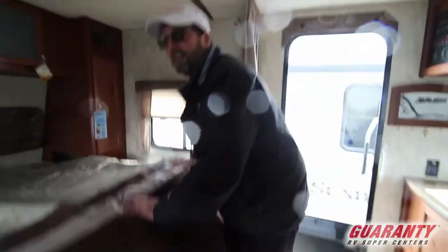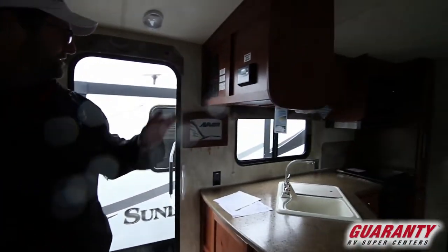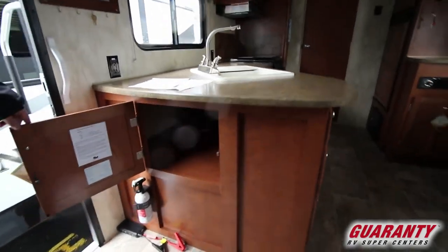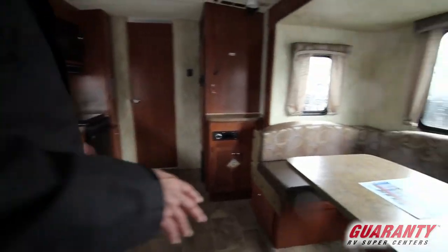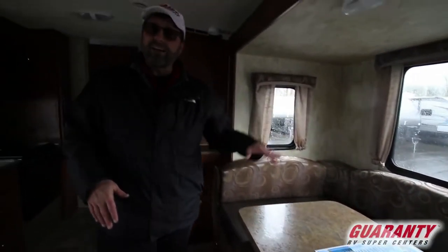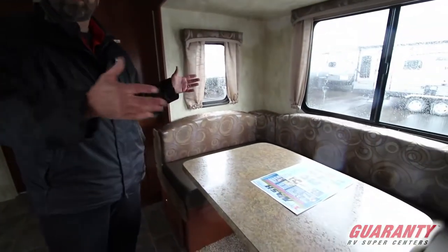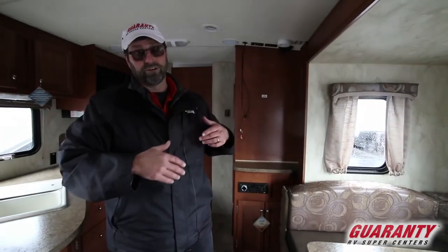We haven't even gone 10 feet and we've already found a lot of great things about this trailer. The galley has a nice big open layout with a lot of storage and counter space. This has a horseshoe dinette — kind of like having a sectional sofa. The tabletop can be removed so it opens up as a seating area, it also makes a bed, and it's all storage underneath.